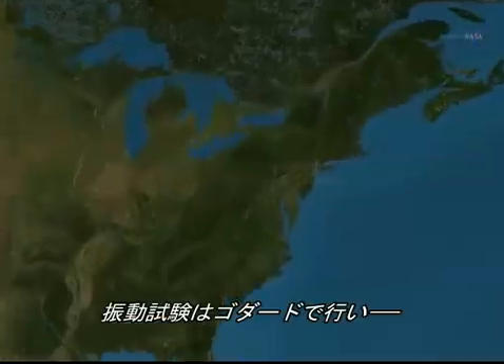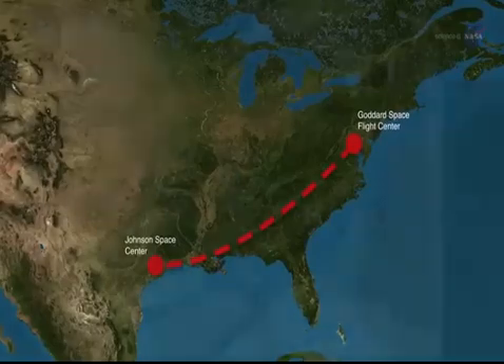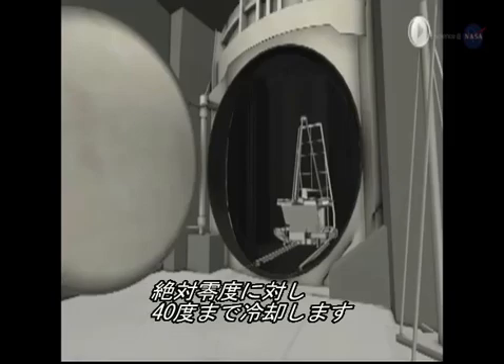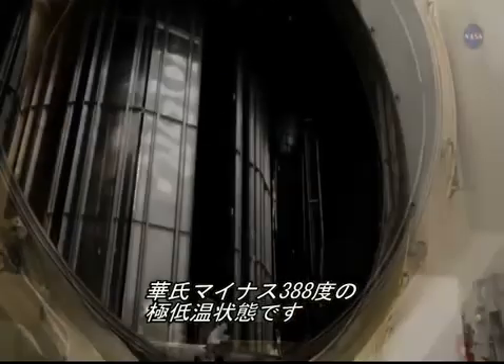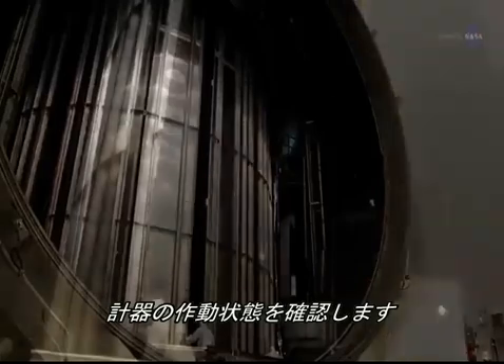To make this happen, Webb was vibration tested at Goddard, and it will undergo cryogenic testing at Johnson Space Center in Houston, Texas. Cryogenic testing involves taking the entire telescope and instrument package to a temperature of approximately 40 degrees above absolute zero — that's a very chilly minus 388 degrees Fahrenheit, minus 198 degrees Celsius — and making sure its components work as predicted.